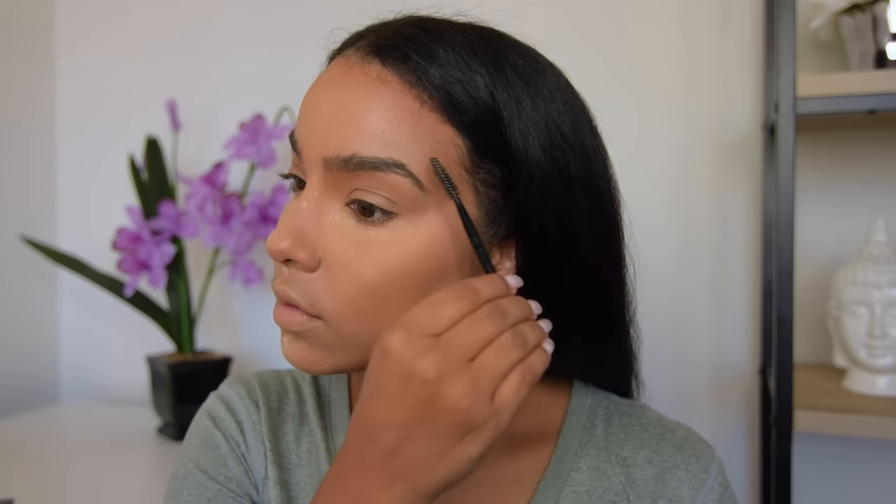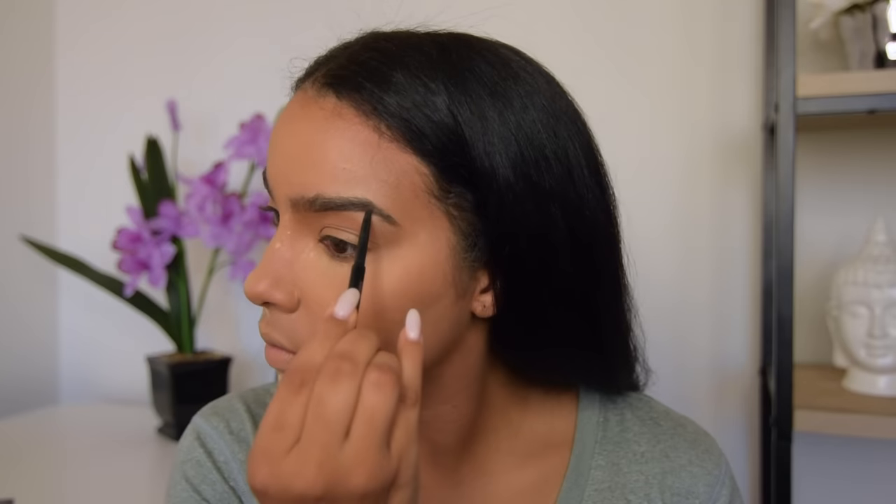While that's setting, I'm going to go ahead and do my brows. They're pretty thick and full on their own, so I just lightly fill them in with a dark brown pencil and then clean them up with the Bright Future Concealer.